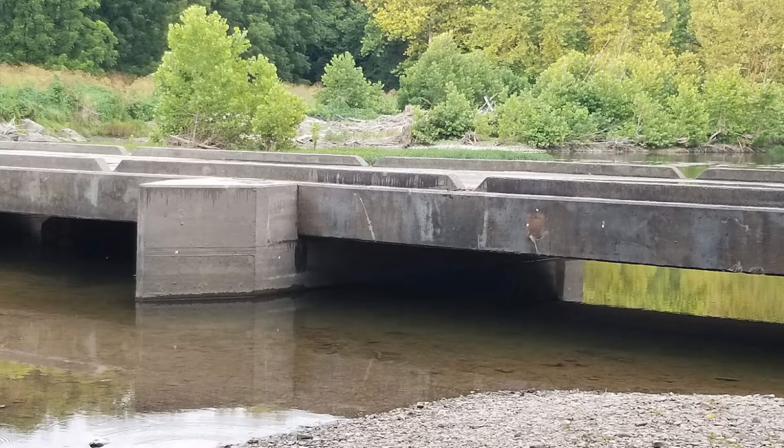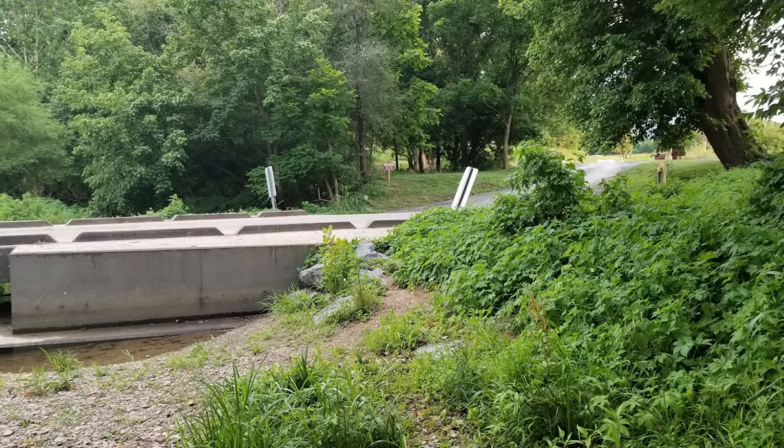Then there's your actual low water bridge, which is what you're seeing in the pictures cycling through here. A low water bridge is designed to actually have water flowing under it all the time, and you can see that the openings are much larger. This one is across the Shenandoah River — the North Fork — at Lupton Road, east of Woodstock. It's a river crossing, so there's a lot of flow that goes under this all the time.